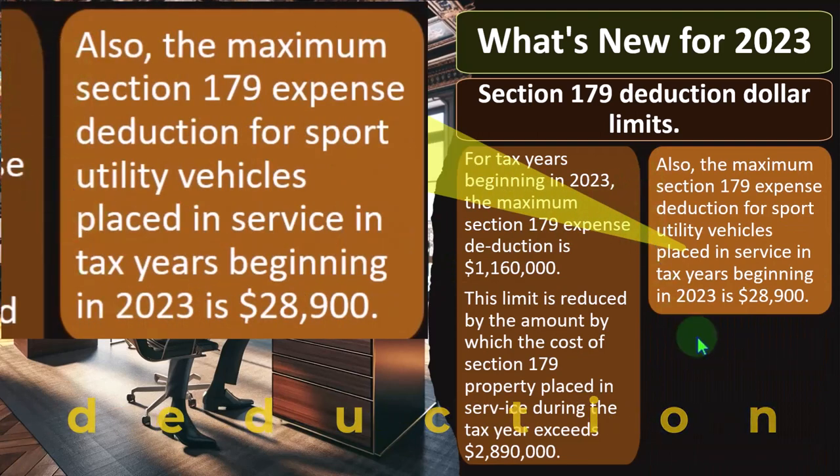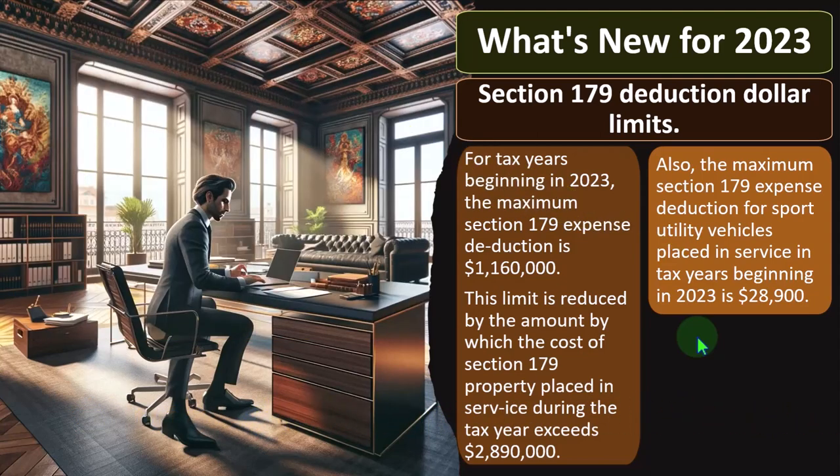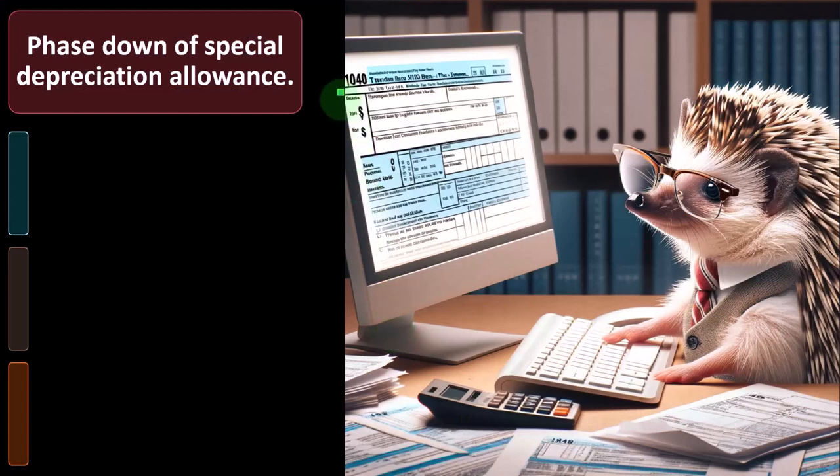This limit is reduced by the amount by which the cost of Section 179 property placed in service during the tax year exceeds $2,890,000. Also, the maximum Section 179 expense deduction for sport utility vehicles placed in service in tax years beginning in 2023 is $28,900. They're going to be limiting certain auto limitations, which we may get into in more detail later.